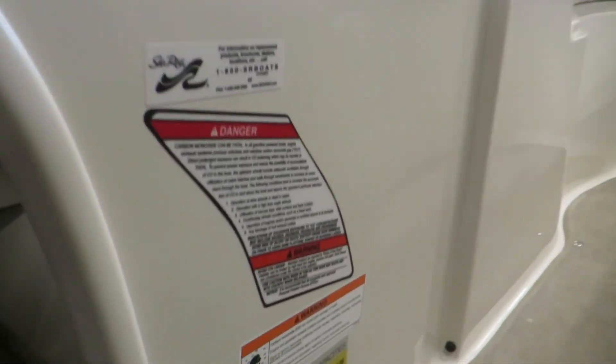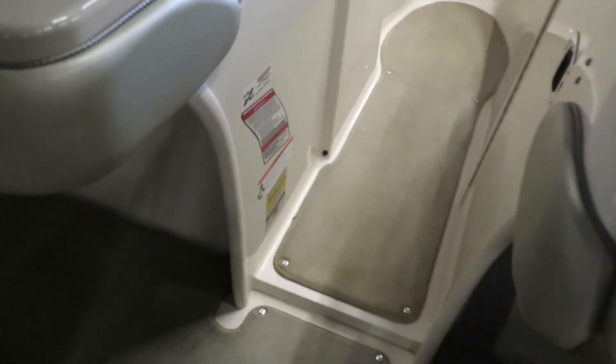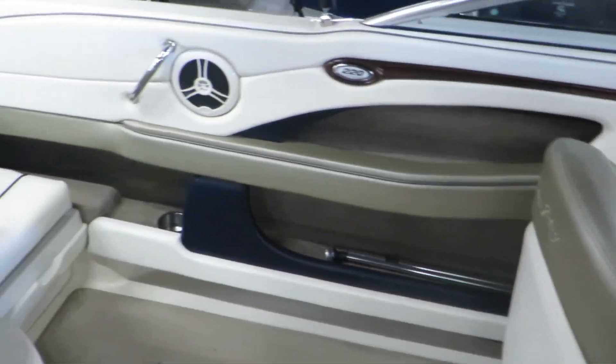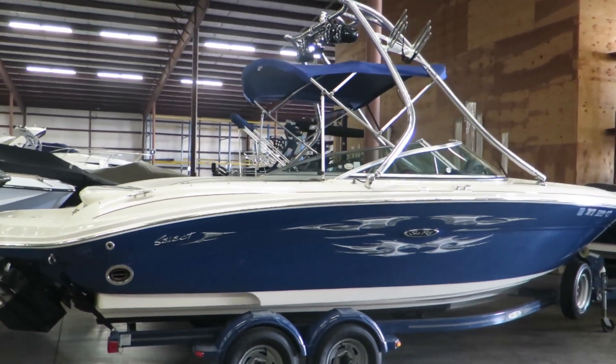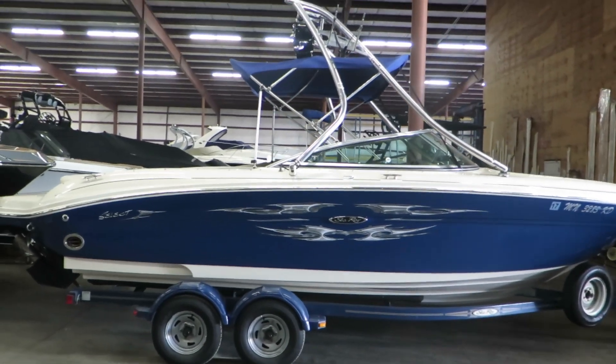This boat seats 10, and again it's in absolutely wonderful condition. My name is Dan Pergett, sales consultant with MarineMax in Rogers, Minnesota. This is just one of the many used boats that we have in stock — stop out at Rogers and ask for me today.